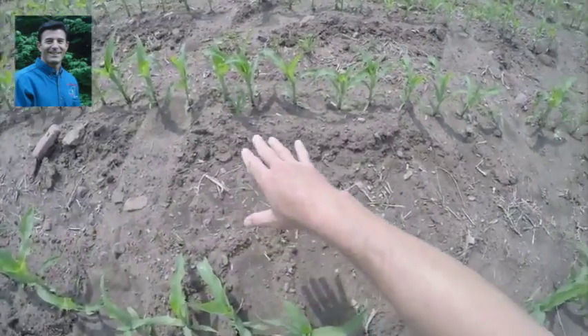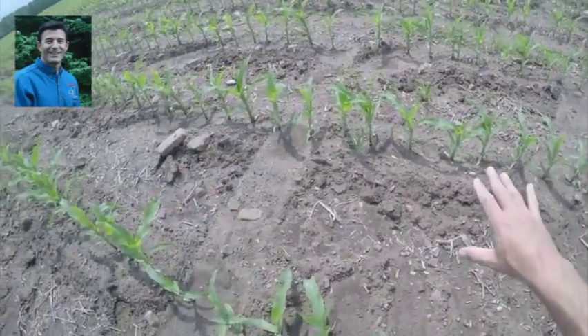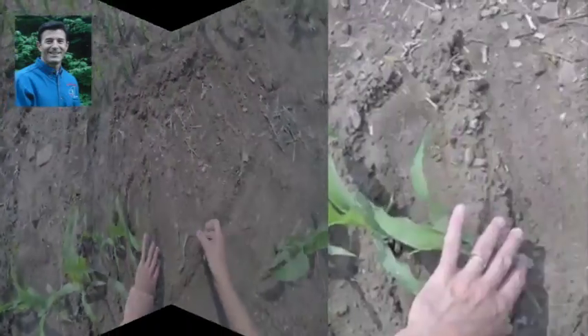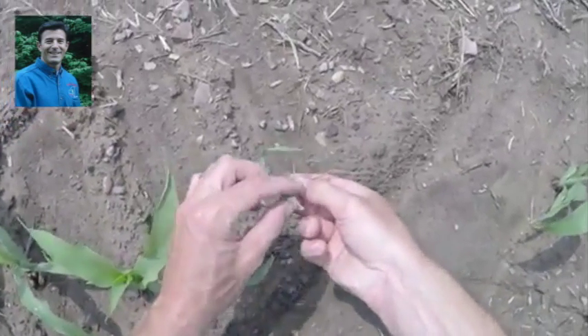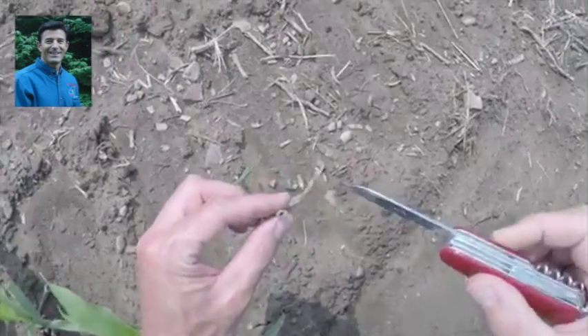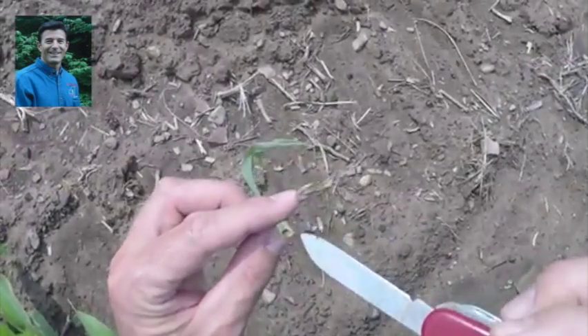So we're going down the rows and scanning, looking at healthy plants, looking for one that's wilted or cut. And we happen to find one of those right here. This one here has been fed upon. You can see the dead tissue where the black cutworm had crawled up in here and has hauled this out.